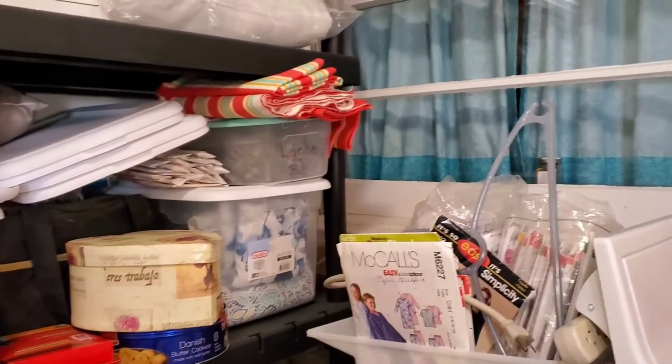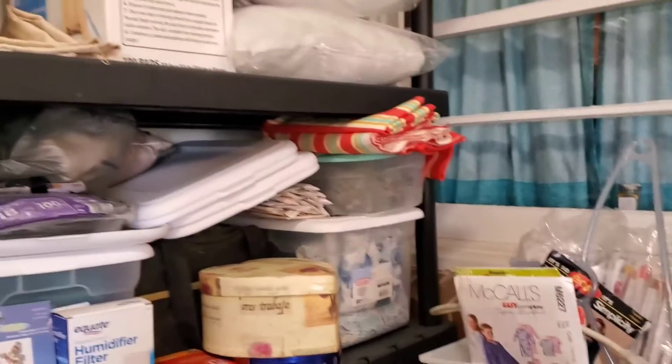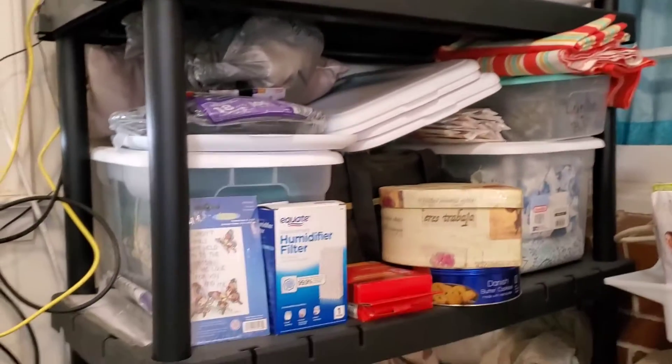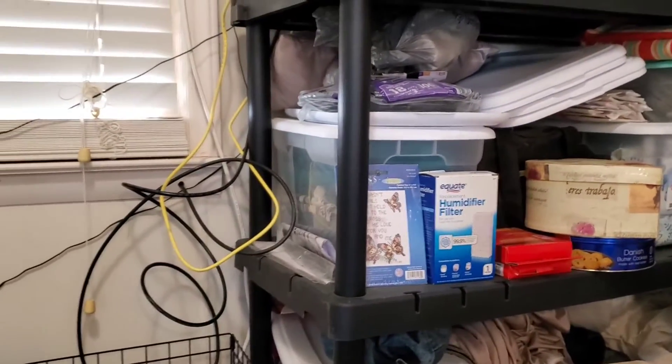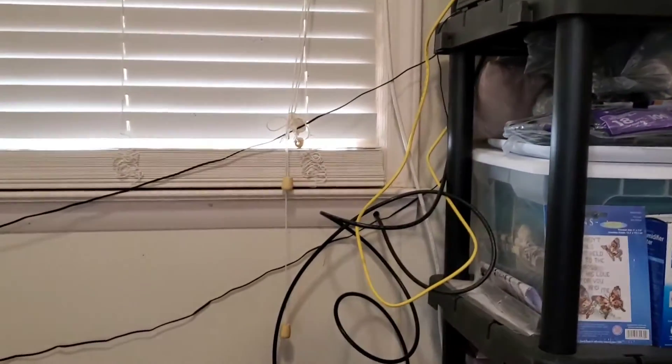I do a lot of sewing, or used to. You can see that part of my room here is done up with sewing supplies, which is a very small part of it. I've gotten rid of a lot of my sewing stuff.